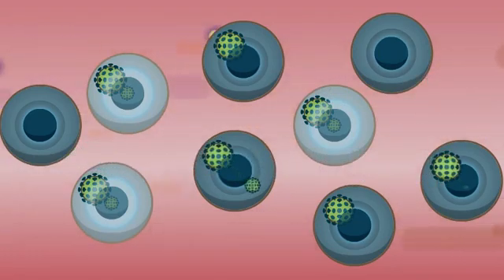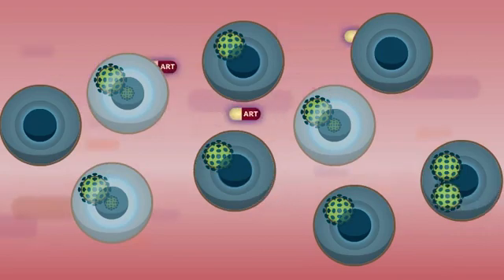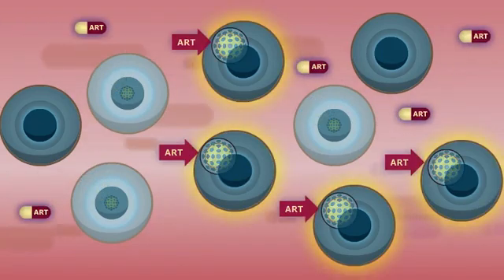HIV can be treated with ART, antiretroviral therapy. ART reduces the level of HIV in the body by stopping HIV from producing copies of itself. The level of HIV in the blood becomes undetectable, but this doesn't mean that HIV has gone — just that levels are too low to measure.